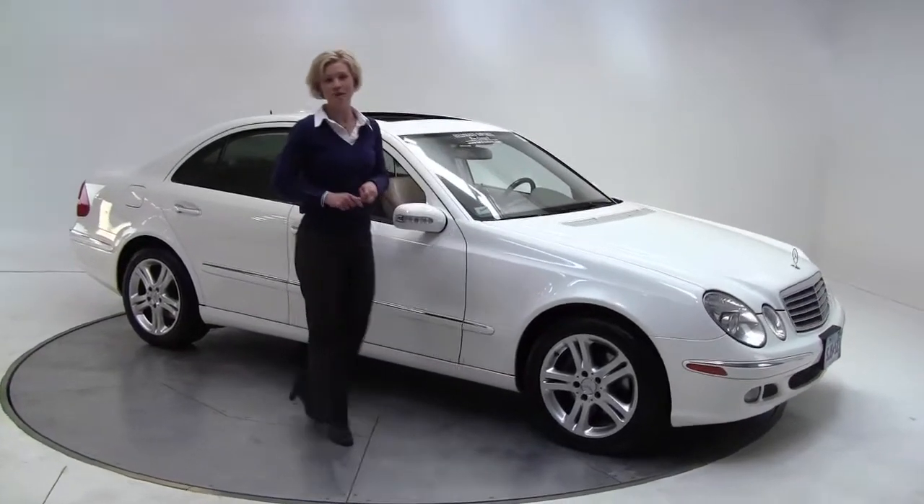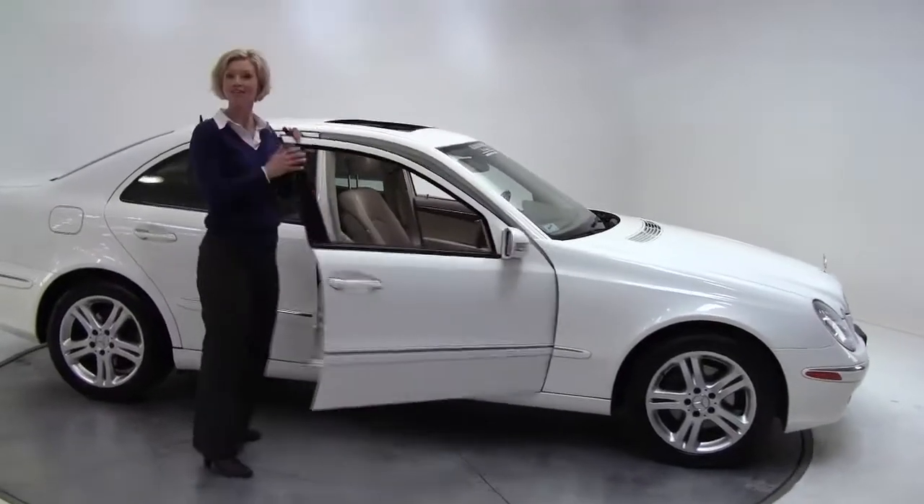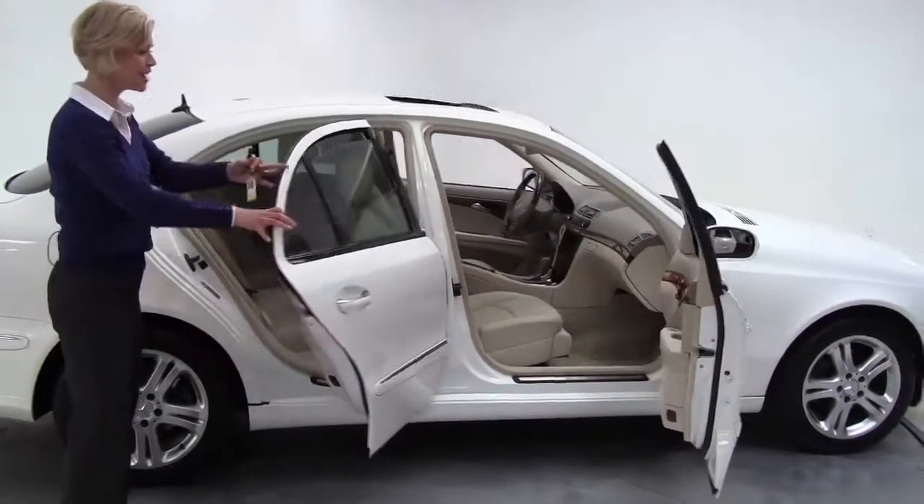Hello there. This is Erin coming to you from Feldman Imports in Bloomington, Minnesota, and folks, this is really something. This is a 2006 Mercedes-Benz E350 4Matic — check it out.